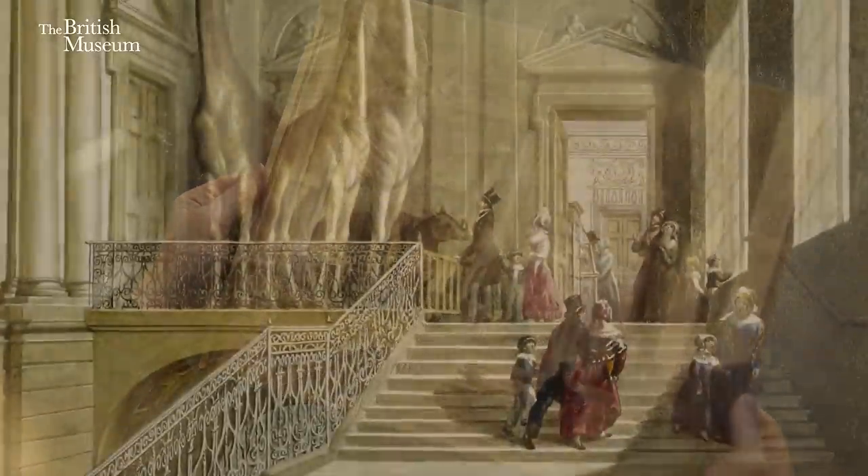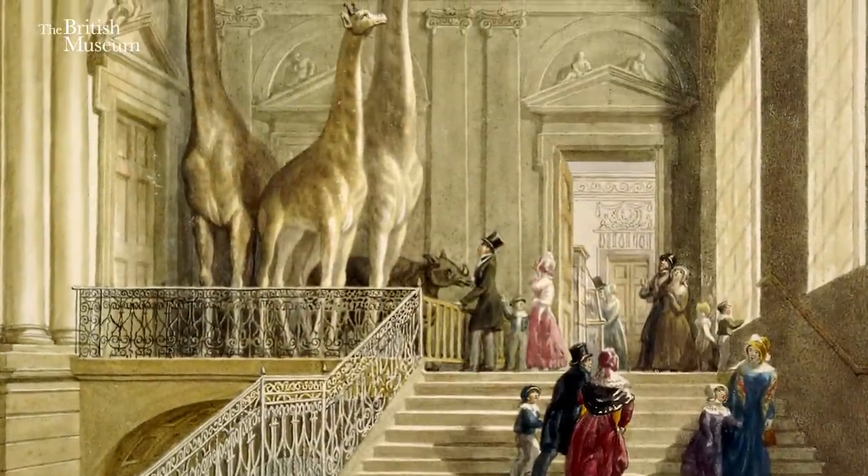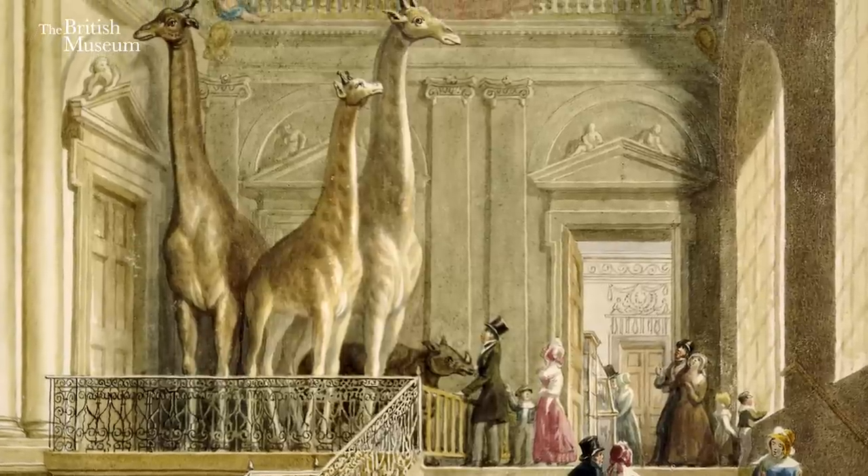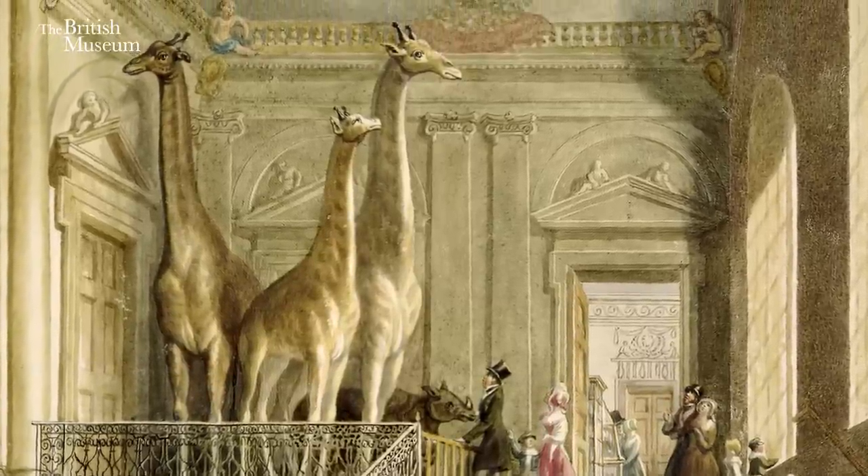One example of a very tricky inquiry was when I was asked: when did the giraffes first come to the museum? Now you'd think, if you come to the museum today, that that's not a relevant question for today's British Museum, but in the 1800s we still had the natural history collections. In 1835 we know there were giraffes in the museum because they're painted on the staircase of the old museum, which was called Montague House. So I knew they were here by 1835 but I had no idea when they might have come to the museum.